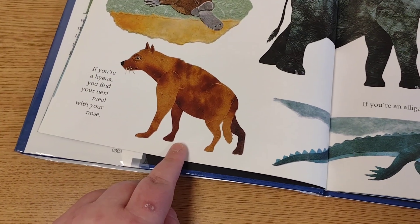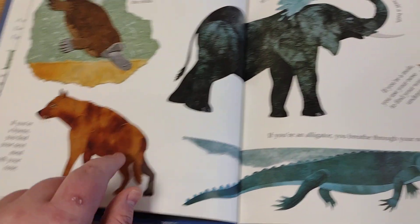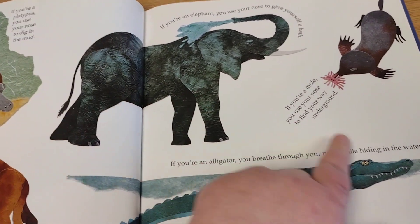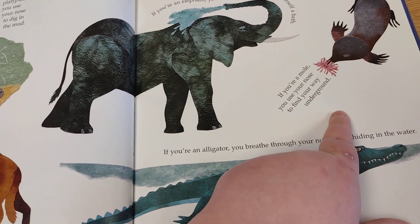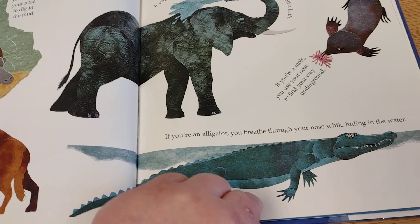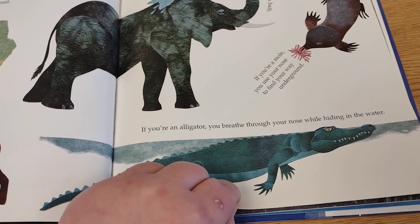If you're a hyena, you find your next meal with your nose. If you're an elephant, you use your nose to give yourself a bath. If you're a mole, you use your nose to find your way underground. And if you're an alligator, you breathe through your nose while hiding in the water.